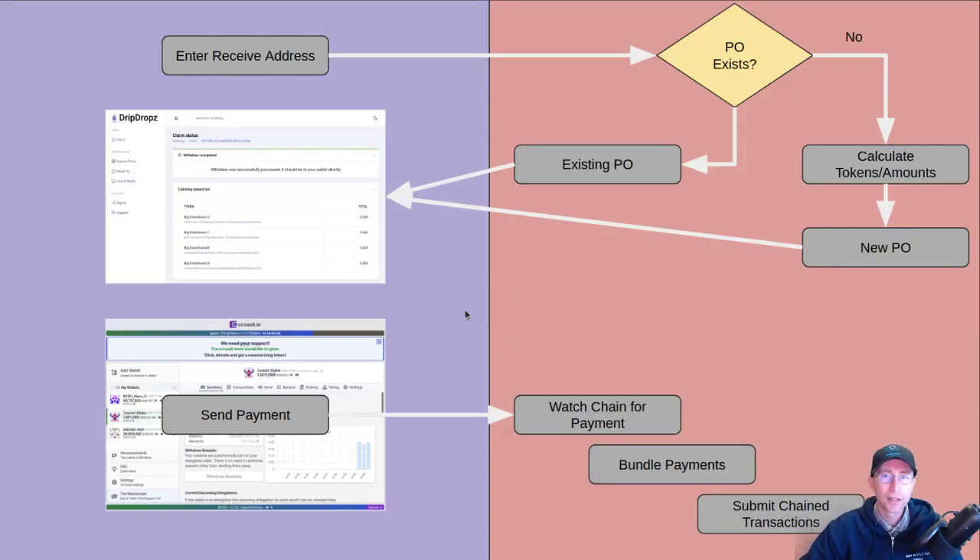So how does drip drops work on a high level? This is a very dumbed-down view. This is the flowchart for after you've already selected your tokens — we do 10 at a time right now. There's a process at the beginning that determines what you're eligible for, then you select your tokens. That receive address goes over to the Firehose side. We then check the system: does a purchase order already exist for this stake address? If there's already one in flight, you can only have one going at a time, to limit how many drips you can get at once. You can continually go back — if there are 20 tokens listed for you, collect the first 10, come back and collect the next 10.